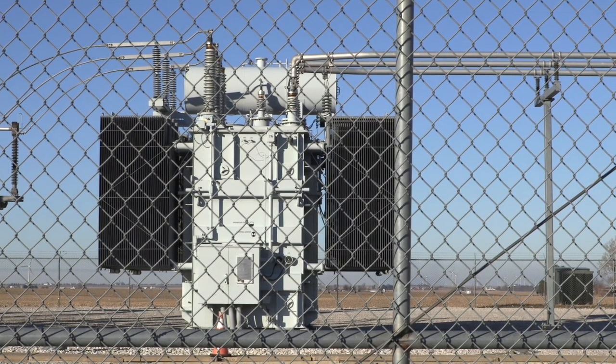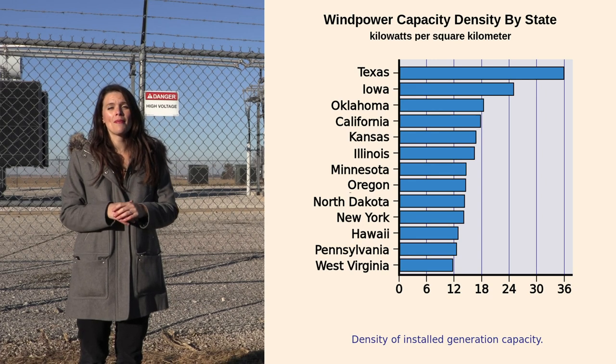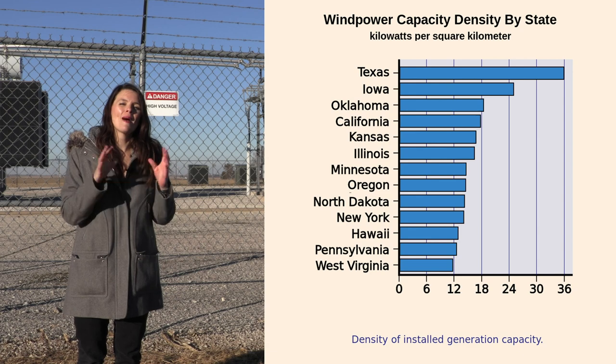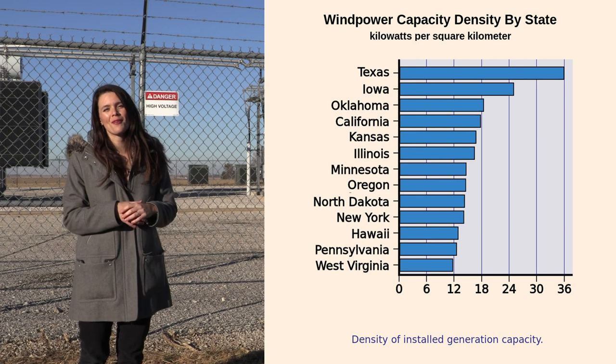The electricity is delivered through underground cables to a substation where it passes through another transformer and the voltage increases before it goes to the power lines. Right now Illinois ranks sixth among states with the amount of electricity that can be produced by wind by these wind turbines that are already installed, and we have potential for growth.